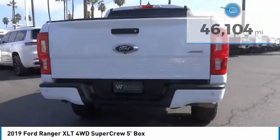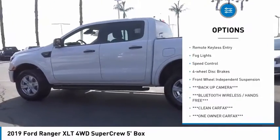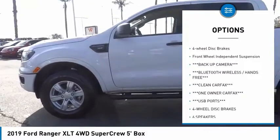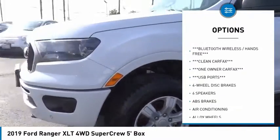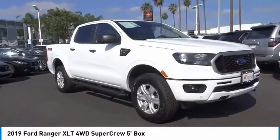Here are some of this vehicle's great options: electronic stability control, alloy wheels, brake assist, traction control, rear step bumper, remote keyless entry, fog lights, speed control, four-wheel disc brakes, and front wheel independent suspension.